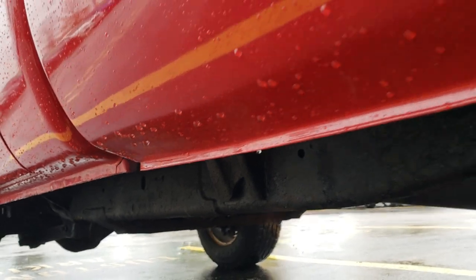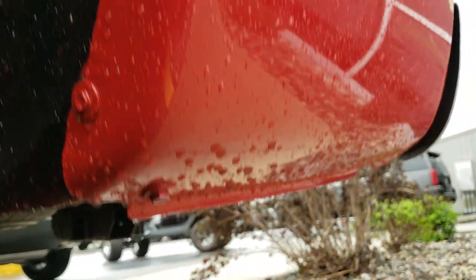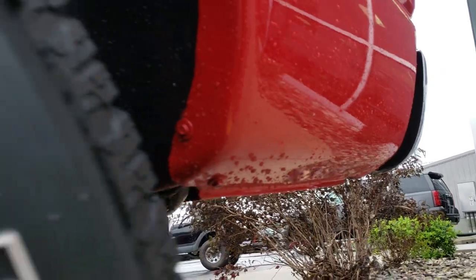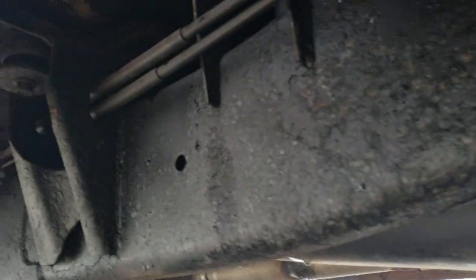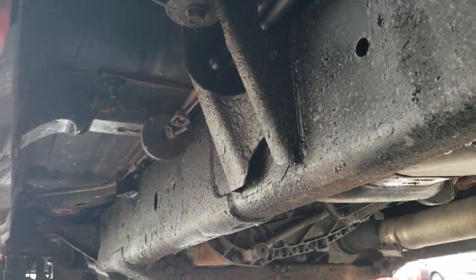Going around taking a look at the lower rockers here — they're all in really nice condition. I didn't see any rust or anything like that starting. Wheel wells all look really good. That lower rocker looks really good as well, and the frame and underbody is in nice condition too.